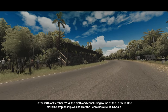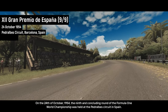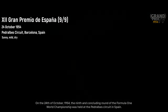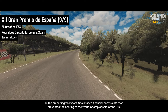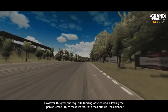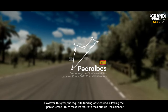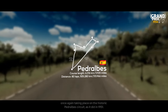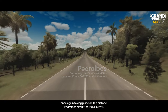On the 24th of October 1954, the ninth and concluding round of the Formula One World Championship was held at the Pedralbe circuit in Spain. In the preceding two years, Spain faced financial constraints that prevented the hosting of the World Championship Grand Prix. However, this year the requisite funding was secured, allowing the Spanish Grand Prix to make its return to the Formula One calendar, once again taking place on the historic Pedralbe circuit, as it did in 1951.